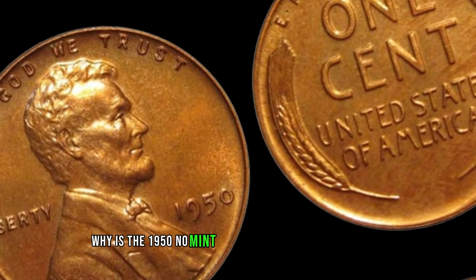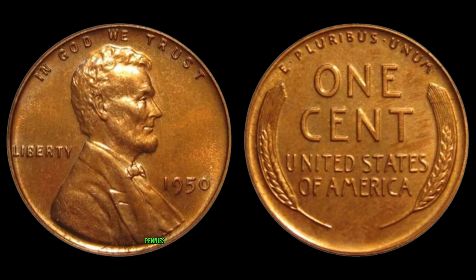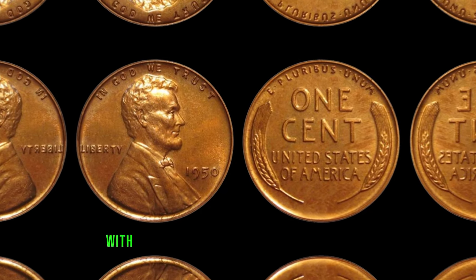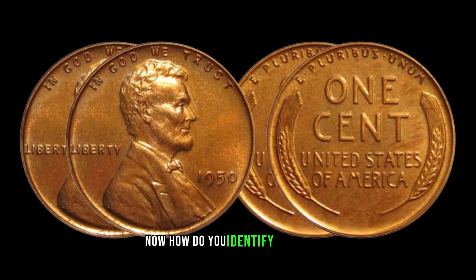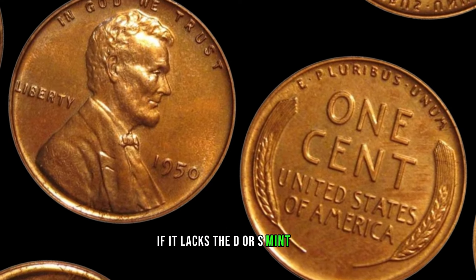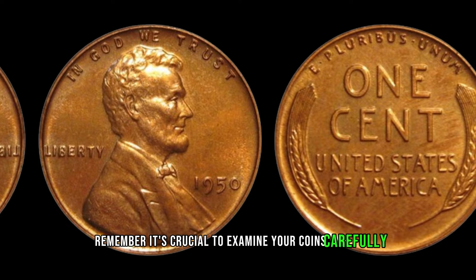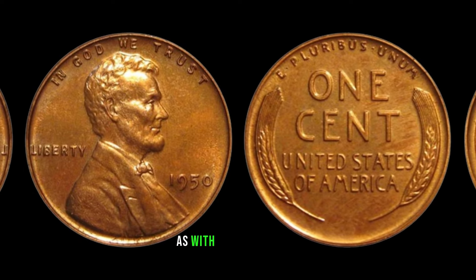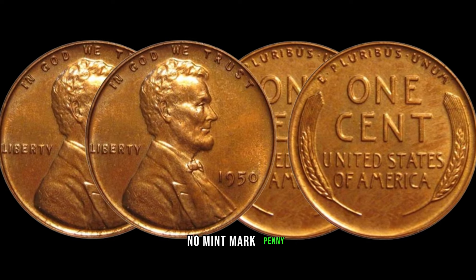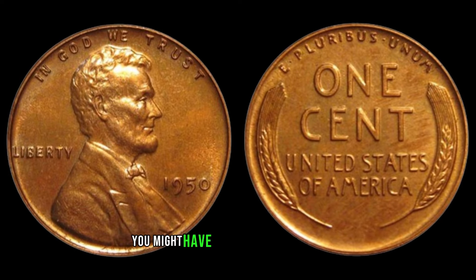Why is the 1950 No Mint Mark Lincoln penny so valuable? It all comes down to rarity and scarcity. Due to a minting error, only a limited number of these pennies were released into circulation, making them extremely hard to find today. The scarcity of these coins has driven their value through the roof, with some specimens fetching millions of dollars at auctions. To identify one, look closely at your 1950 penny. If it lacks the D or S mint mark just above the year, you might be holding a fortune. The condition of the coin plays a vital role — a well-preserved 1950 No Mint Mark penny in mint or near-mint condition could mean an even greater windfall.